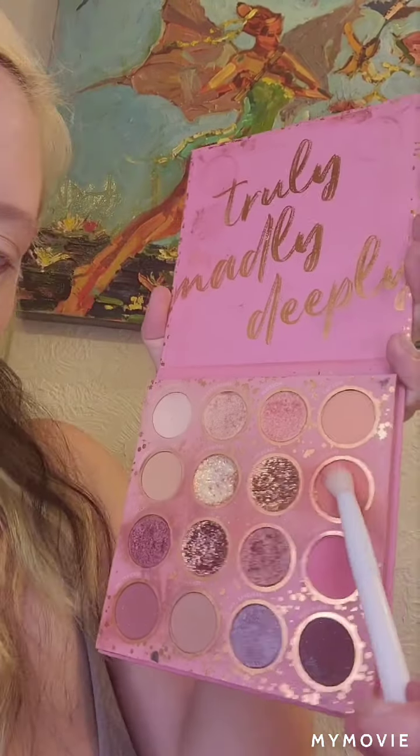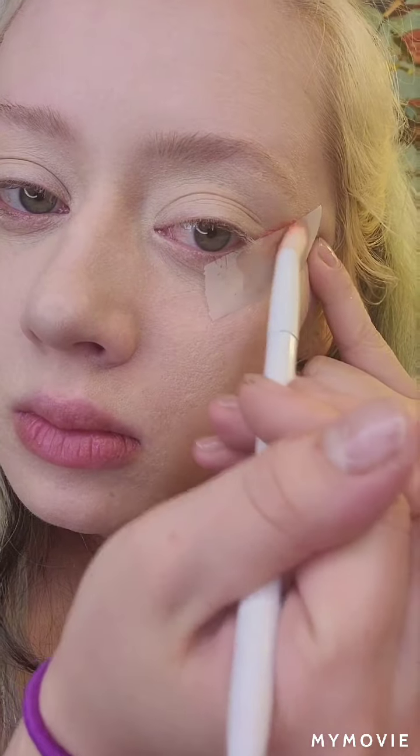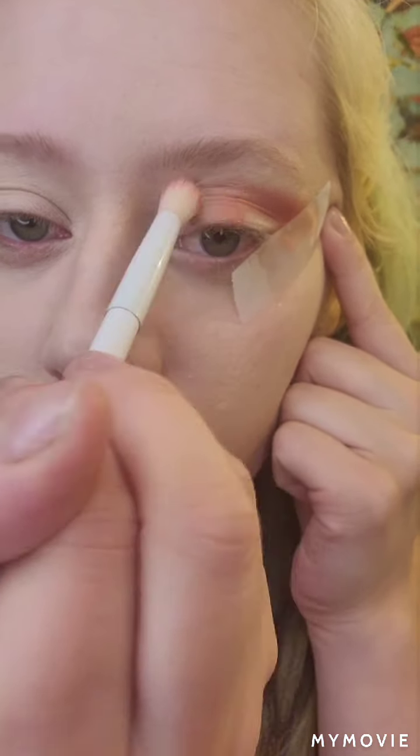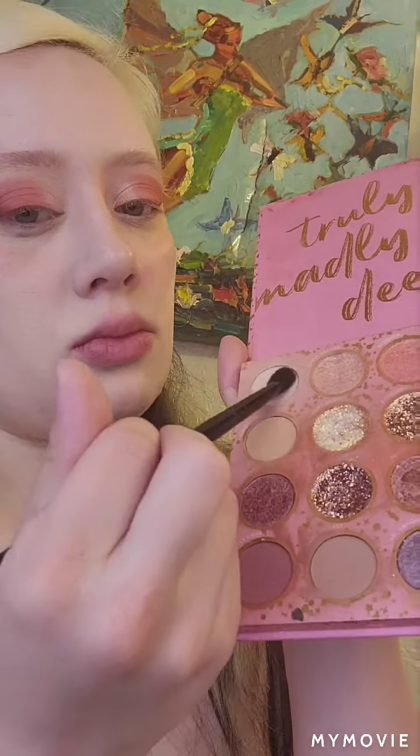Hey guys, so today's video is going to be a little bit longer than what I would like it to be, but I really want you guys to get an idea of the amount of steps that I put into this look.